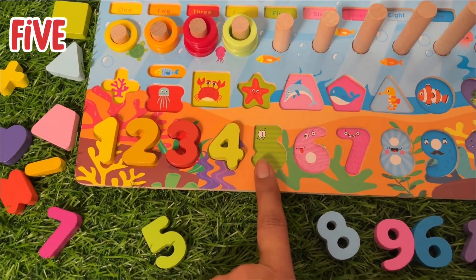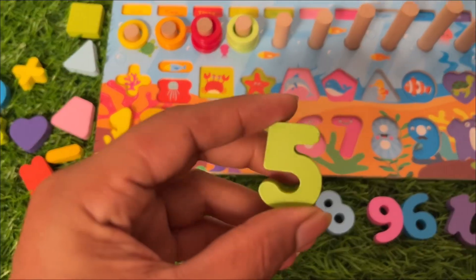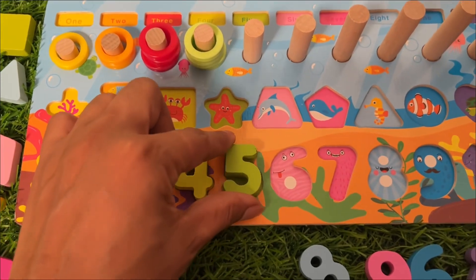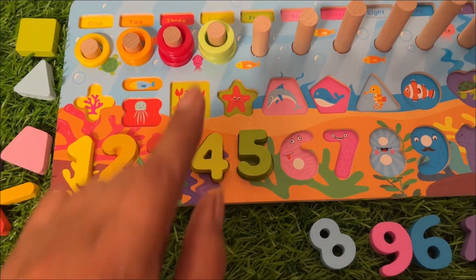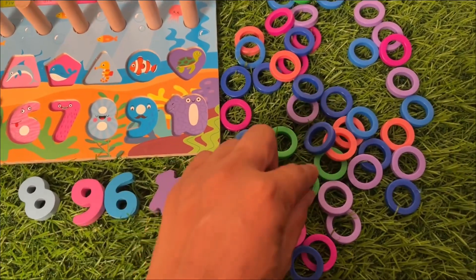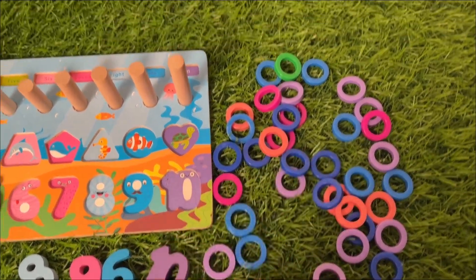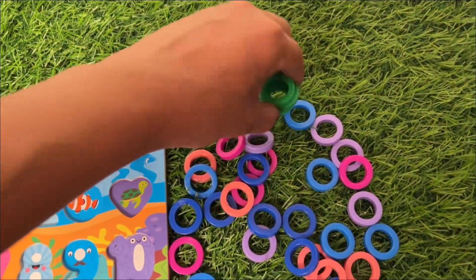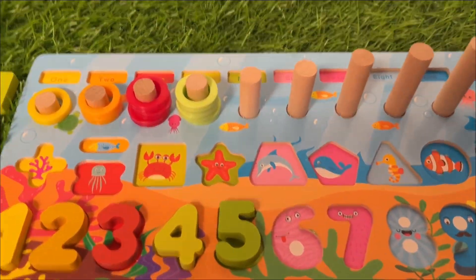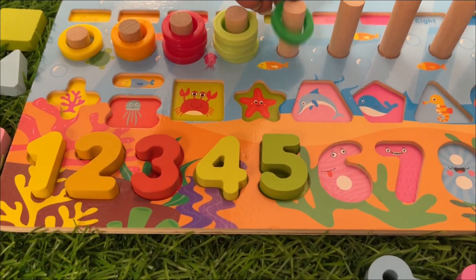Number five! And number five is there. It's a dark green color number five. We put it here. Number five! Now we need to find five ring circles: one, two, three, four — we need one more. Five! We have five ring circles. Put them inside. Are you ready to count with me?